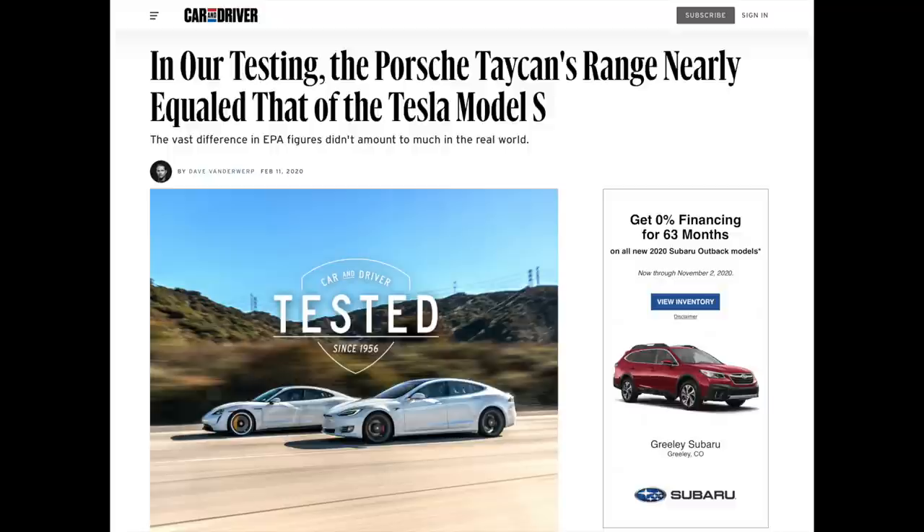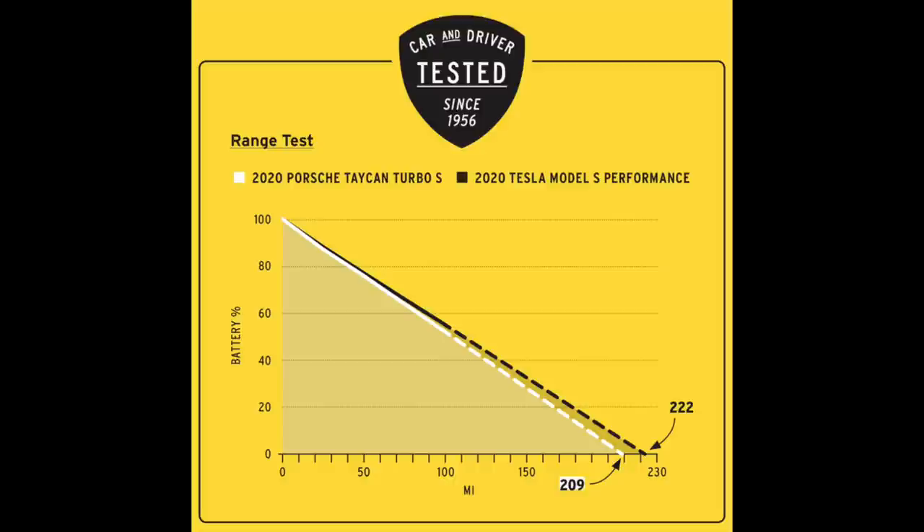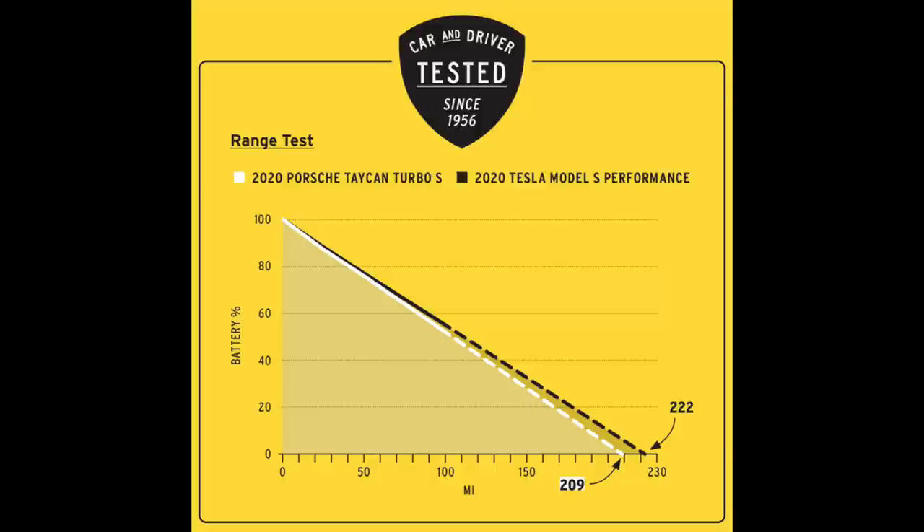Car and Driver tested the Porsche Taycan Turbo S and the Model S Performance with the Raven update. Ambient temperature was 55°F on a 6.5-mile test track with no elevation change, climate control at 72°F, and an 11 mph wind. Cars started at 100% charge and traveled a constant 75 mph for 100 miles. The Taycan extrapolated to 209 miles on an EPA of 192 — exceeding EPA. The Model S did 222 miles on an EPA of 348.